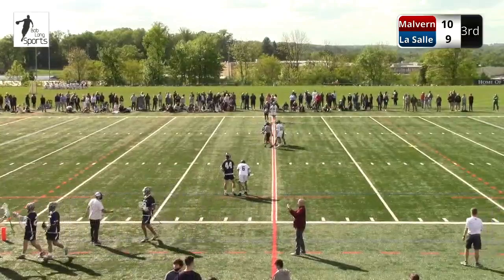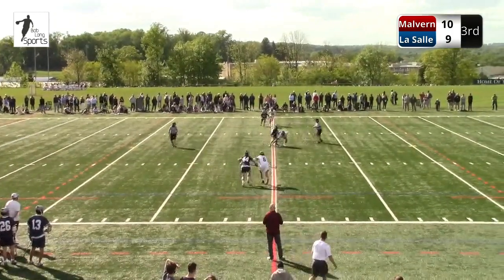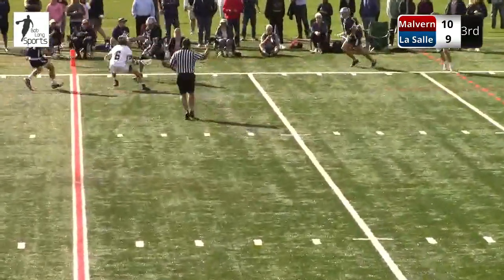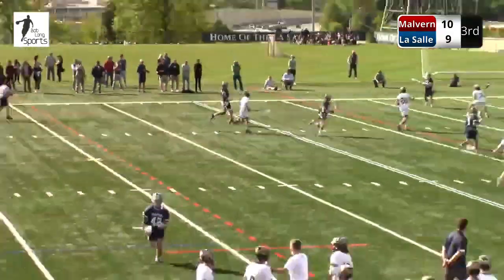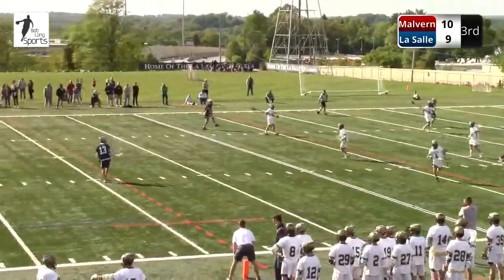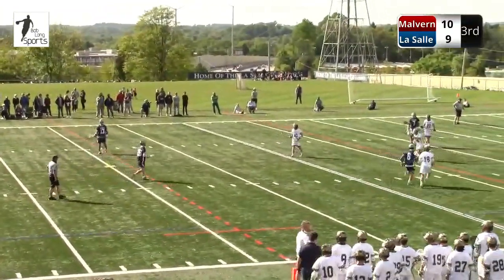Malvern Prep takes the lead back. Mikulak is back in the faceoff X and he creates another possession here for LaSalle. Great job by Mikulak. Here comes a double-team by Spanos — and Spanos came up with it. Excellent play. You mentioned it — on his way to Maryland next year. Coach Tillman's excited to have Spanos. He just brings a big presence. I'm not sure if they'll have him play midfield or attack right away, but with his stick skills, his athleticism, his toughness, I believe there's a way for him to get on the field early at Maryland.